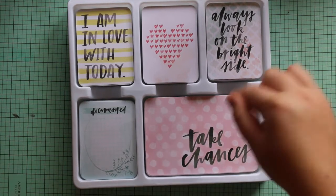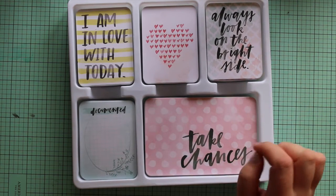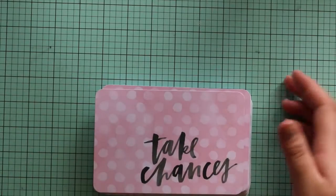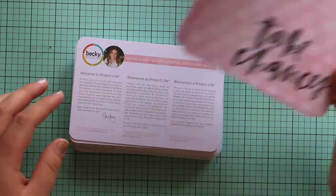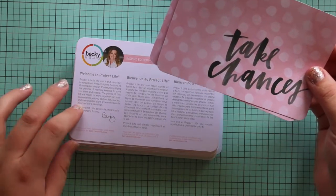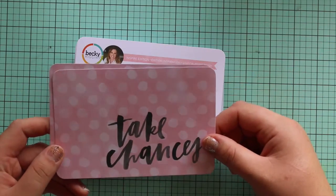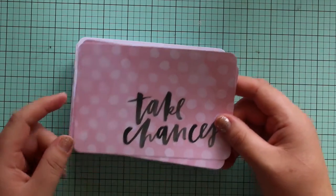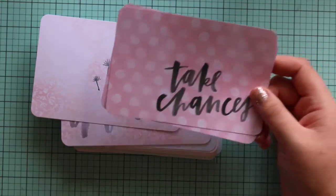Hi guys, back with another video showing the Inspire kit, designed by Vanessa someone. I'll show you the 4x6 cards first. So this one's got a brush script feel to the kit. It's got sort of brush script on most of the cards. So you get two of each of the 4x6 cards.